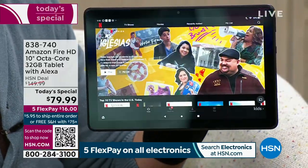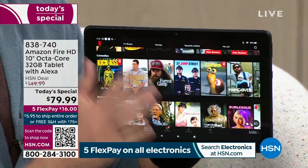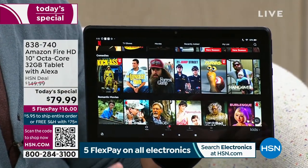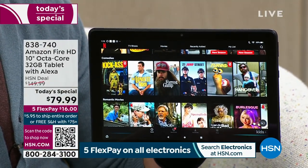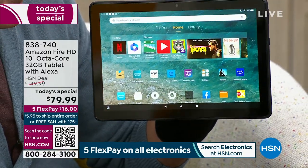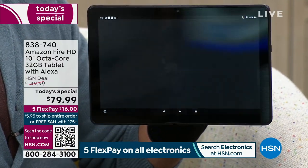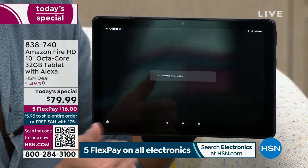It's so simple to use. If you want to open your browser, say 'Alexa, open Silk Browser.' Or say 'Alexa, open Help.' Here's Help — it's as easy as asking for it. And we're asking for the camera too.